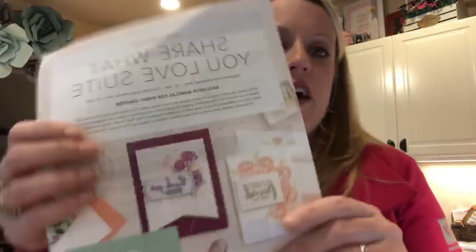I want to talk to you guys about a special promotion that begins tomorrow, May 1st. It's the Share What You Love suite of products. It is an early release from the annual catalog — the annual catalog doesn't start till June 1st, and Stampin' Up! is pre-releasing a suite of products. It's a beautiful suite. There are three bundles, and everything I'm going to show you, you cannot order separately until June. If you want it in May, you have to choose one of the bundles, and they are three different price points.